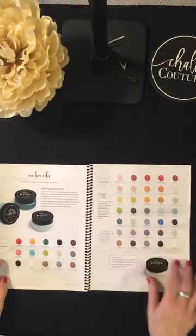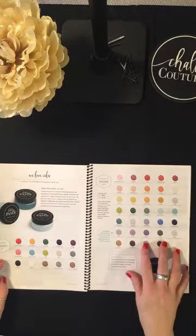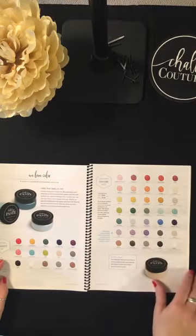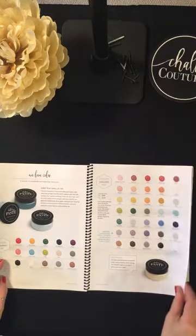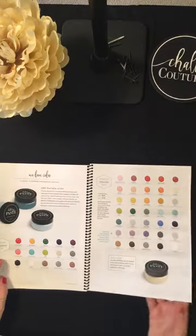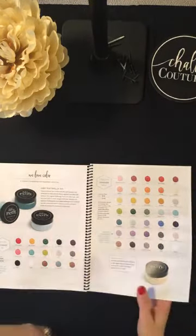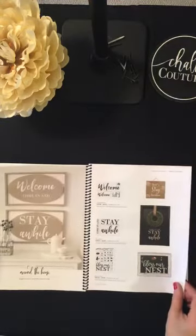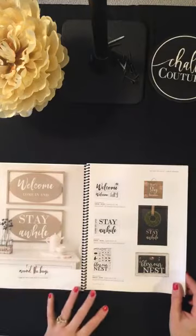We also have our Chalkology chalk paste — semi-permanent, water-soluble paste. Some colors have retired and they've brought out a couple of new ones. That's our basic chalk paste, and it comes in two different sizes.